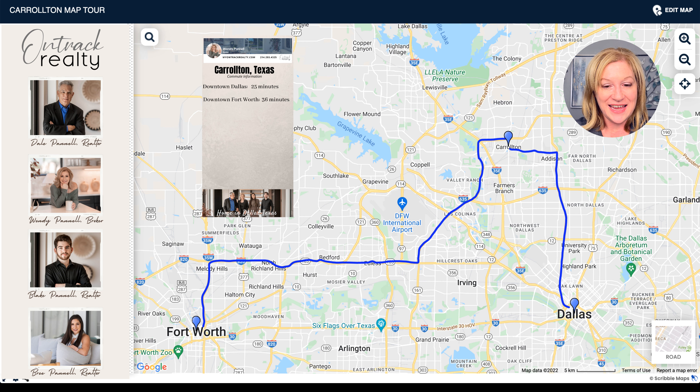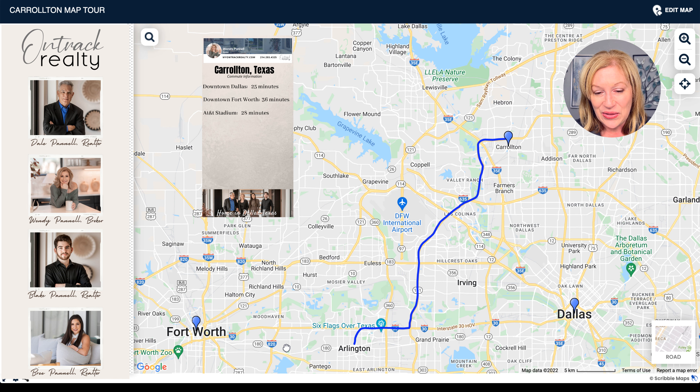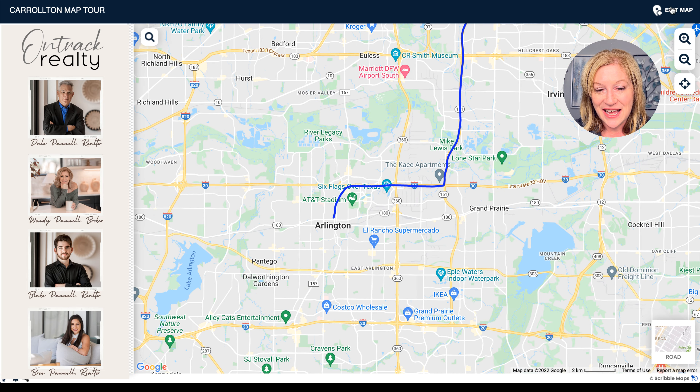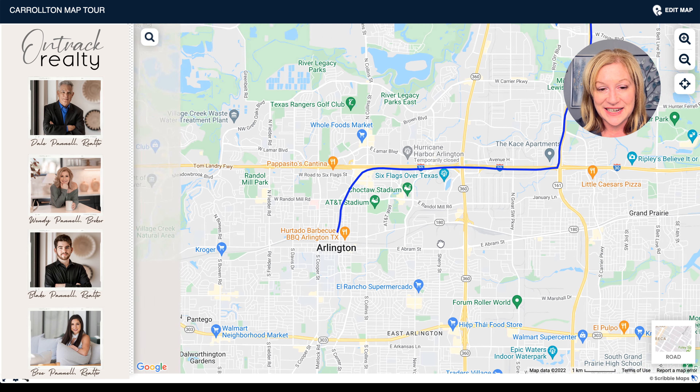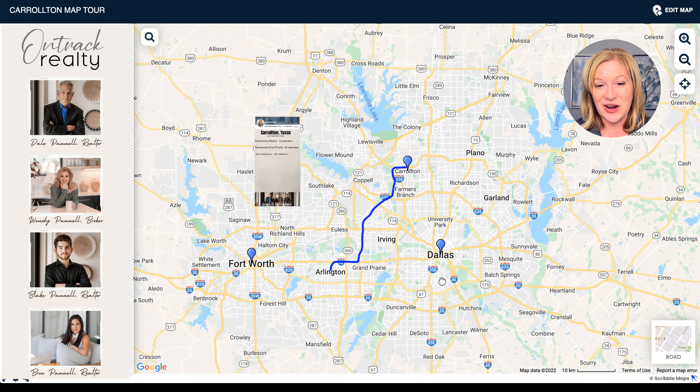How about if you wanted to go to AT&T Stadium for a little entertainment? Well, for that you're talking about less than a half hour — just a 28 minute commute. You are going to take the George Bush Turnpike all the way down to I-30, and that gets you right into Arlington. We love checking out times to Arlington because it has so much to offer — Six Flags, Hurricane Harbor, Choctaw Stadium, AT&T Stadium — lots of fun to be had.